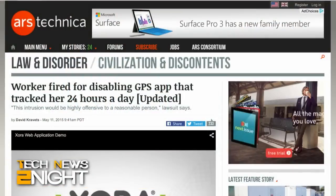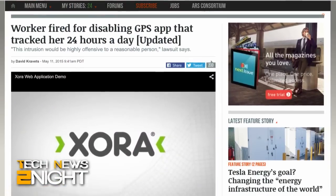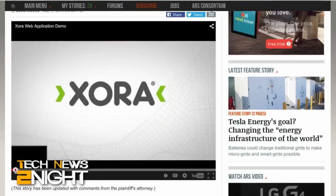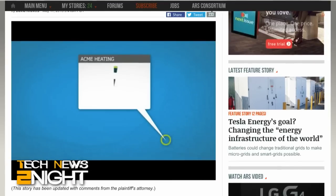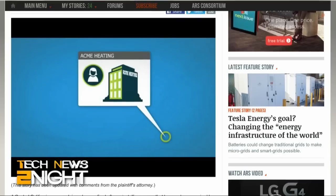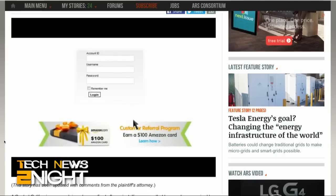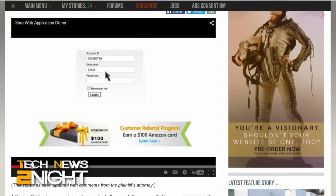Over at Ars Technica today there was a story about a worker fired for disabling the GPS app that tracked her 24 hours a day. The employee worked for a money transfer company called Intermex, and they required their employees to install job management software called Xora on their company iPhones. When she uninstalled it, she was fired. I wanted to get your take on this story. I am watching the results very closely — Ars did a great job digging this up.